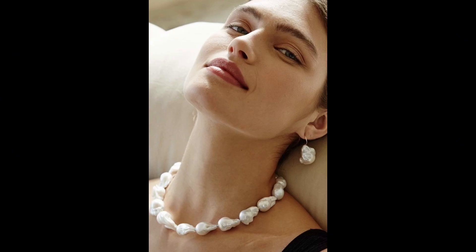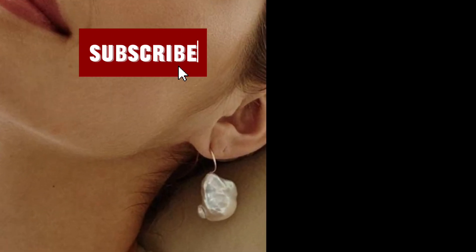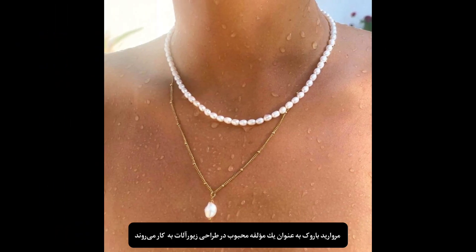The pattern and shape of Baroque pearls vary from round and smooth to irregular and unique forms. Baroque pearls are popularly used as a distinctive element in jewelry design.